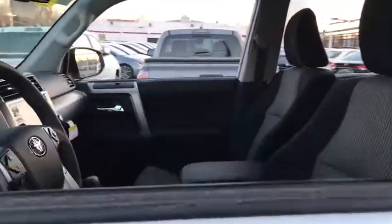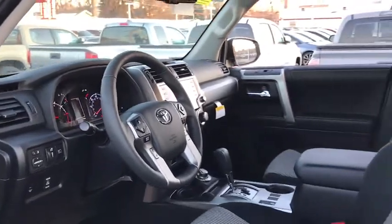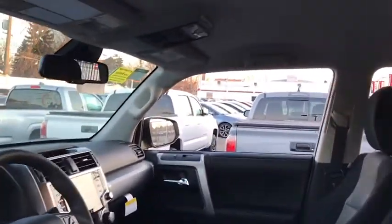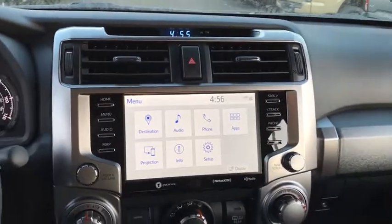Here are some of this vehicle's great options: backup camera, steering wheel audio controls, traction control, stability control, lane departure warning, keyless entry, anti-lock braking system, tow hitch.